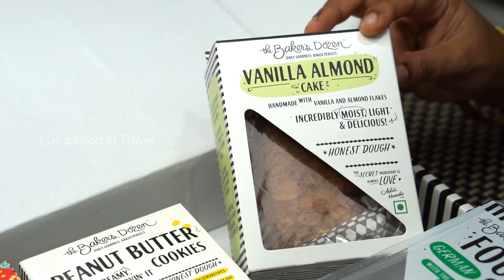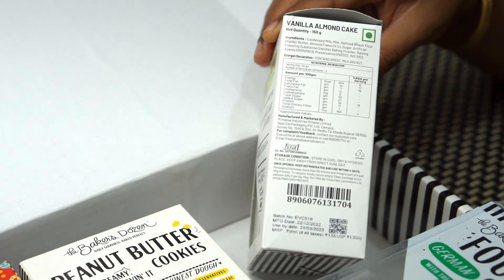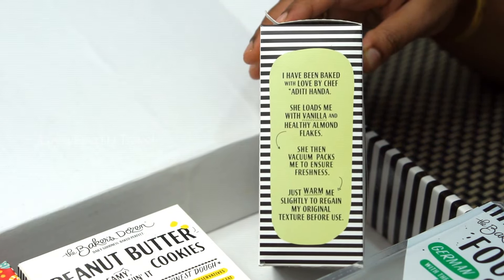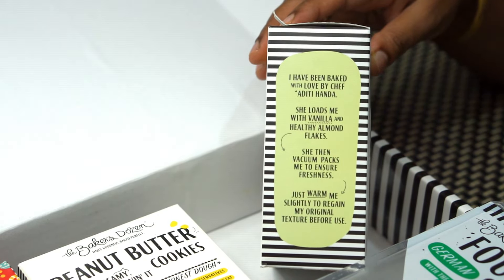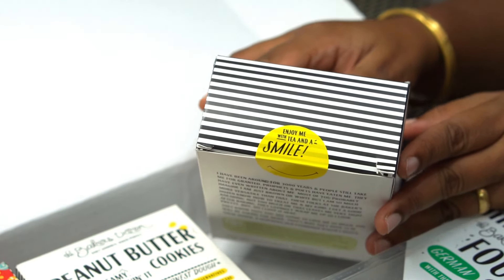Next, let's take the vanilla almond cake. This is an eggless handmade cake with vanilla and almond flakes. The net quantity is 150 grams and the MRP is ₹155, with a shelf life of three months. Once you open this cake, keep it refrigerated and use it within four days. The pack has a cute little smiley as a sticker seal with a useful suggestion.